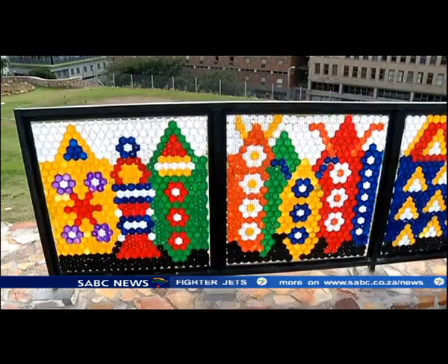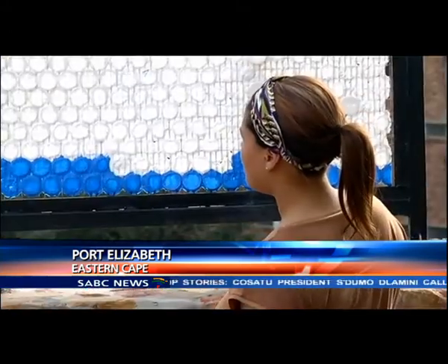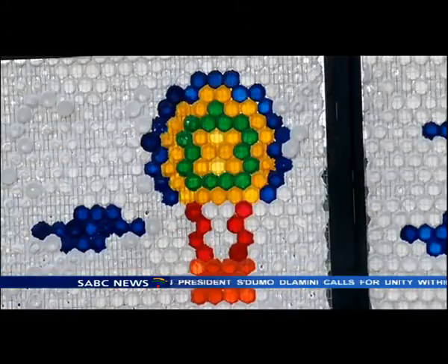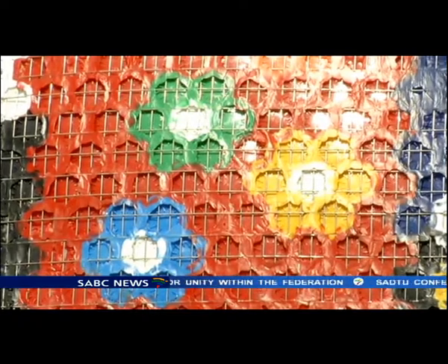We've been recycling new artistic dimensions. The images were sourced from children through a workshop process. Artist Richard Roth then transformed them into works of art. It also required some technical skills.